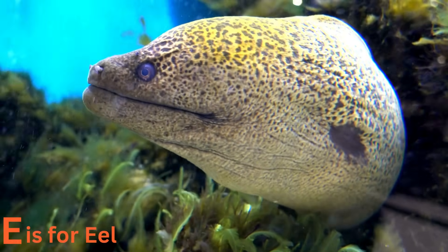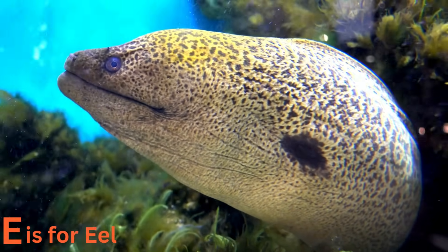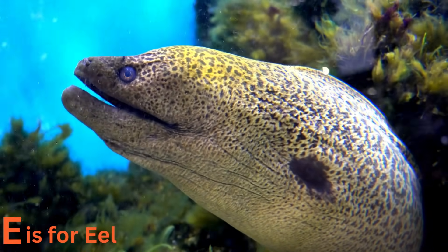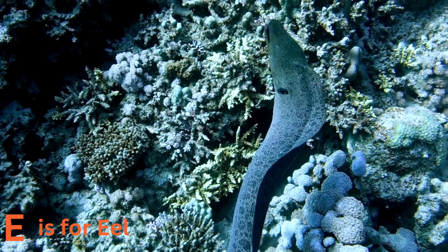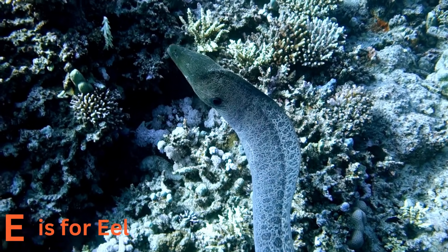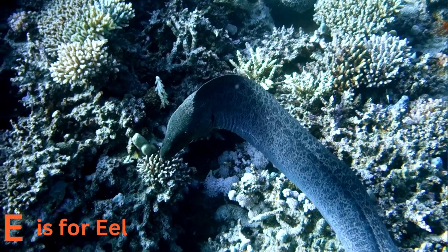E is for eel. Electric eels are shockingly interesting. These slimy creatures can generate electricity to find their way and communicate. Don't worry — they only use it for friendly chats with other eels. They are like the superheroes of the sea.